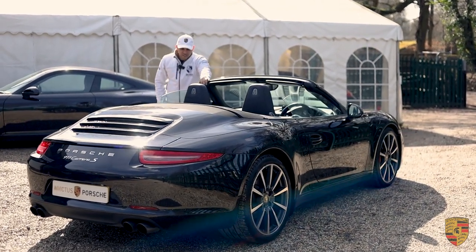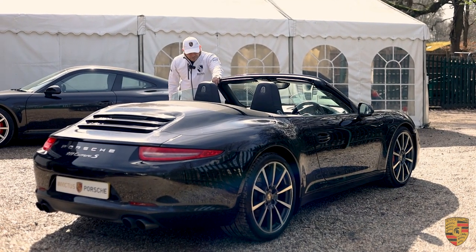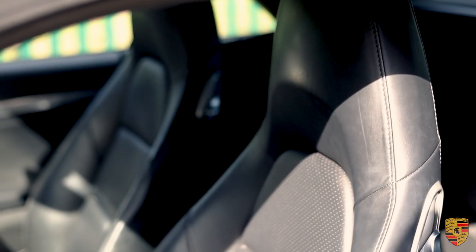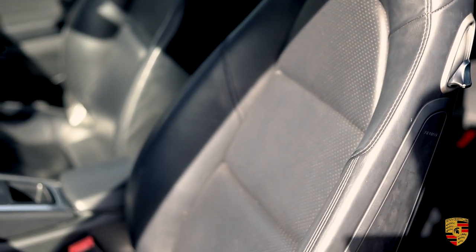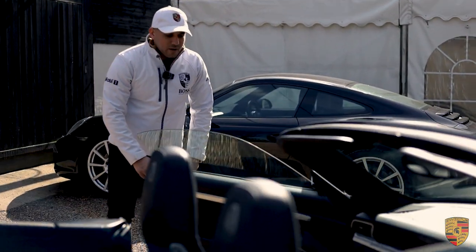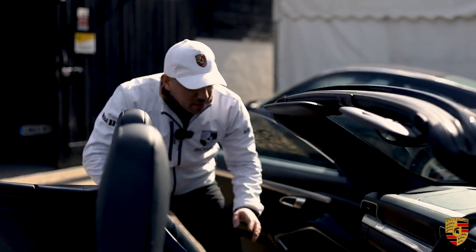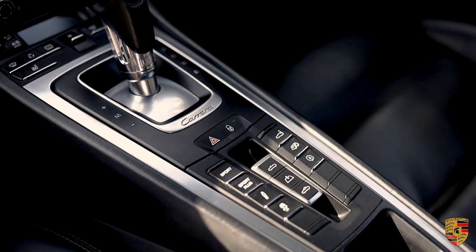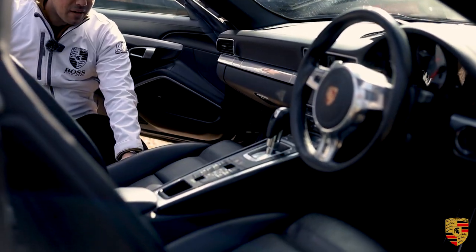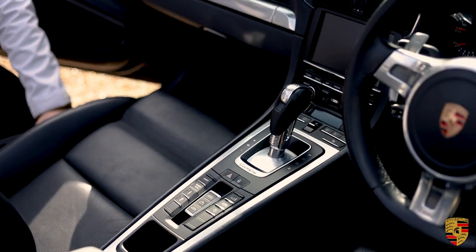This particular car is in absolutely phenomenal condition and the specification is on a different level. You've got the Sport Seats Plus, which are 18-way electric memory adjustable and heated with lumbar support. You've got all the buttons you'd want: the Chrono Sport Plus package, the active damper control system for the sport chassis suspension, the PSM button, the Sport Plus button, the sports exhaust, as well as the Chrono watch.